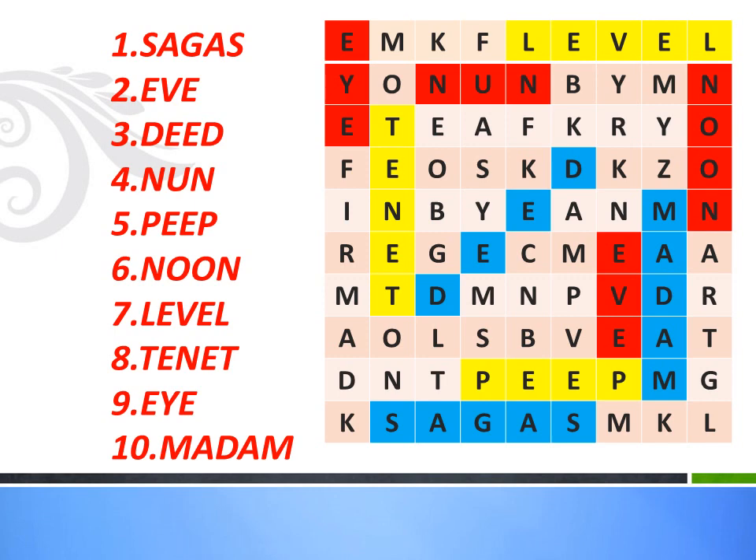Next, feat or exploit — the answer is 'deed,' in diagonal form, in blue color. Holy woman — the answer is 'nun,' in the second row in red color. Look or peek — the answer is 'peep,' in the second row from the last, in yellow color. Midday — 'noon,' in the last column in red color.